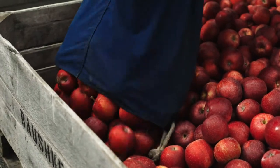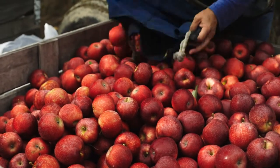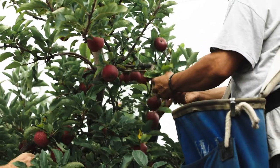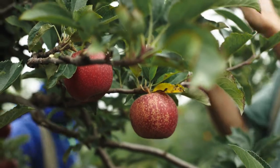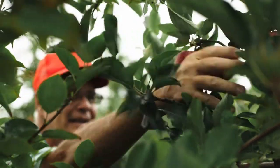Heat does affect apple harvest. You don't want too much heat during harvest because it affects the color — the apples won't get as much color on them. You want cool nights in the 50s and then bright, sunshiny days. That puts color on apples. So heat is definitely a deterrent.